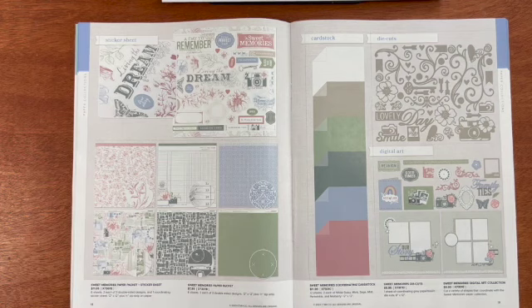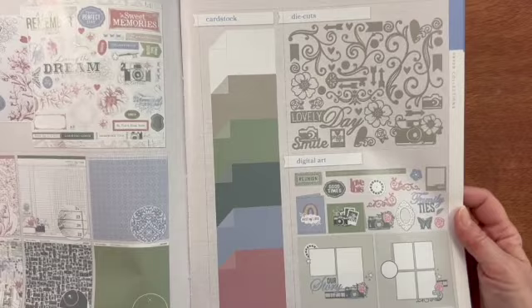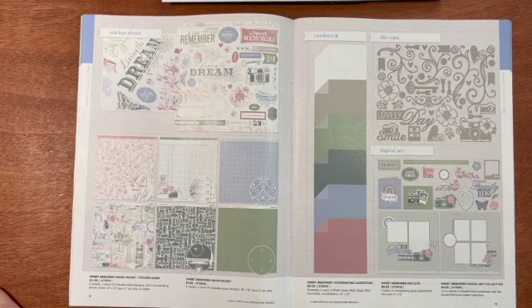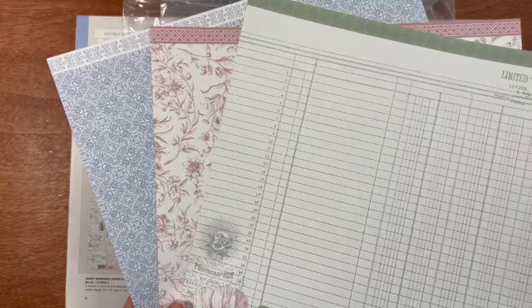This is the Sweet Memories paper pack. You can get it with or without the sticker sheet. You get six sheets to each of the three double-sided designs. They're so beautiful. You also can get the coordinating cardstock — you get 12 sheets to each of the six colors. That is the Sweet Memories die cuts, the embellishments for this collection. Let's take a quick look at these. This is the paper — remember you get six sheets to each of these and they're double-sided.